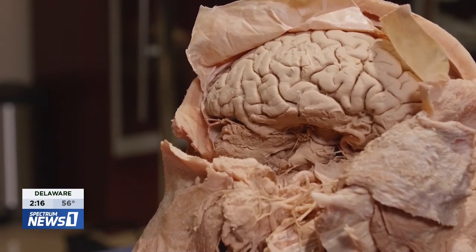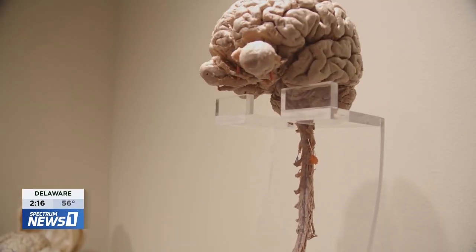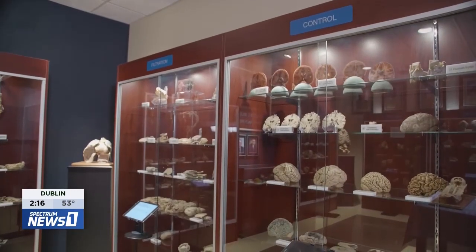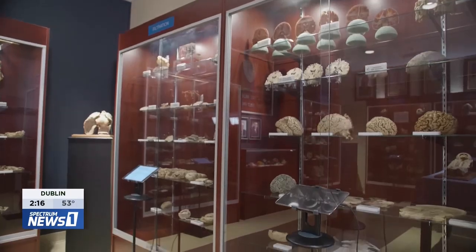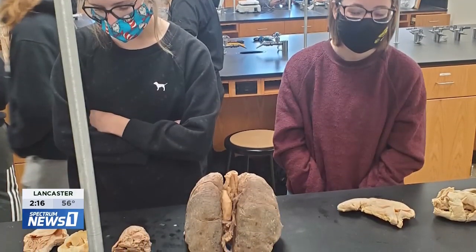We have some specimens that are rare — they are very difficult to dissect and difficult to find. The students can come here and learn: not only medical students but PAs, physical therapy, and any student that is interested to come here and visit this museum.